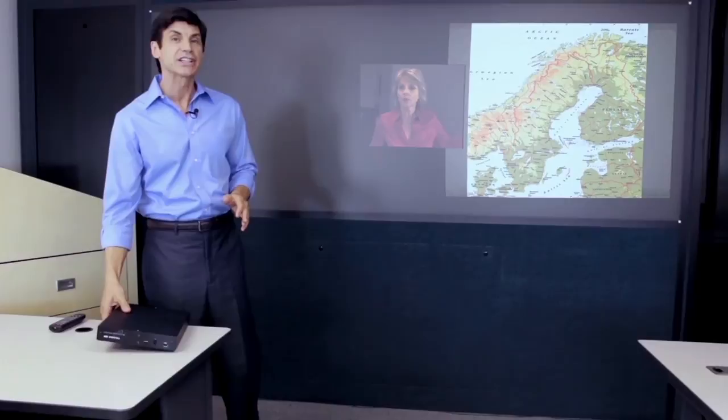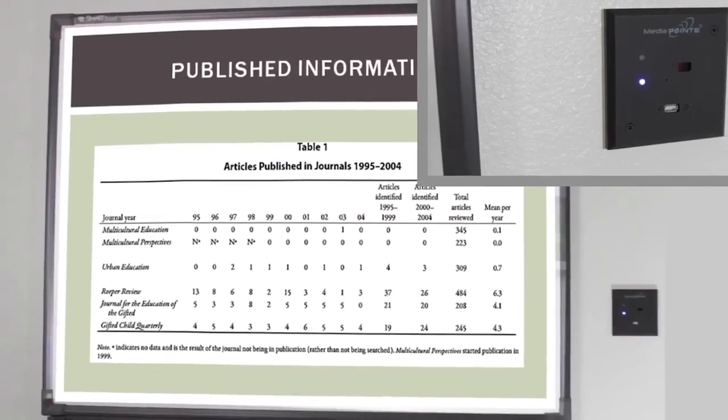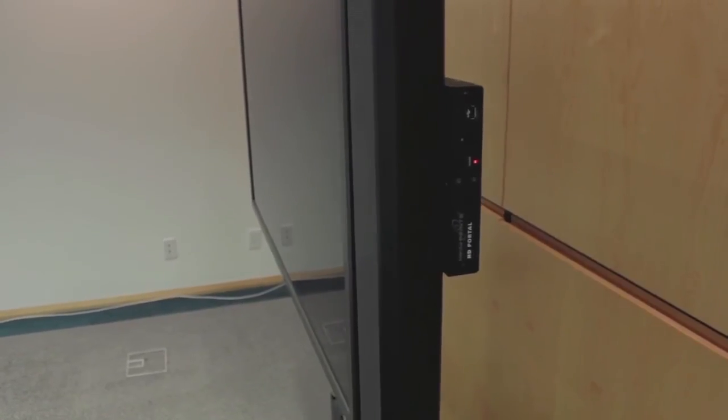The MediaPoint HD Portal incorporates new state-of-the-art digital capturing technology, which makes it a fraction of the cost of competing systems. And it's so small and compact, you can stick it in a lectern, in the ceiling, or attach it right to the back of your display.